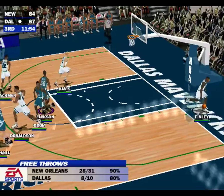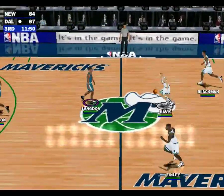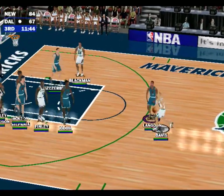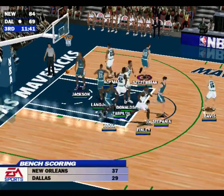Jackson gets it. The custom team leads by 17. Lobs it to number 42 — Reed drains the shot.